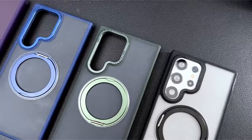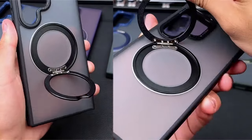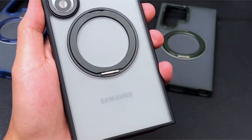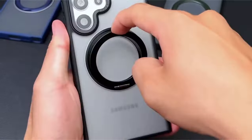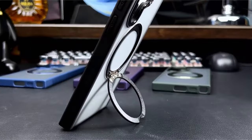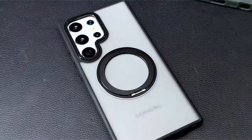It exceeds military-grade drop protection standards, featuring a durable soft frame, hard PC-translucent back cover, and built-in corner airbags to absorb impact forces. The slim design and comfortable grip make it lightweight, pocket-friendly, and easy to use with one hand. With wireless charging compatibility and meticulous design, this case elevates the Samsung Galaxy S24 Ultra experience.